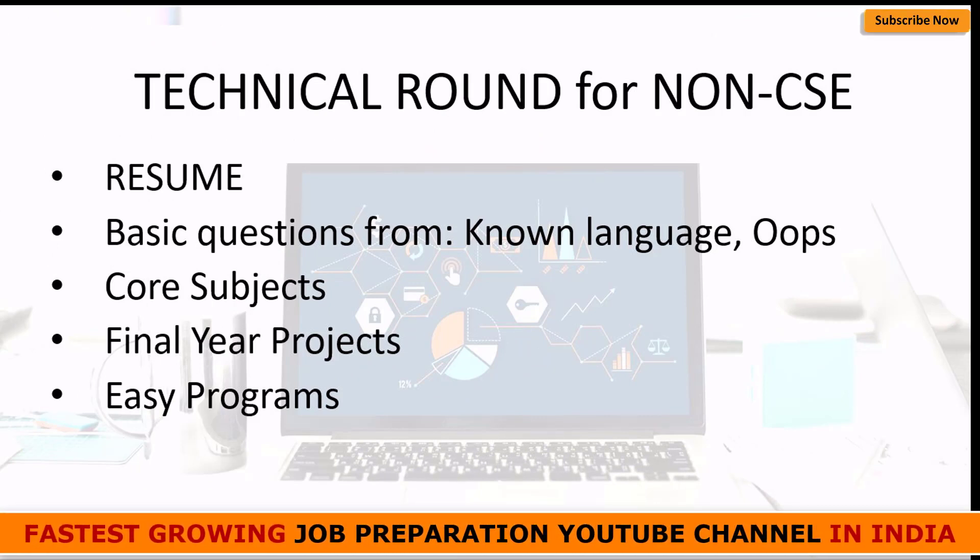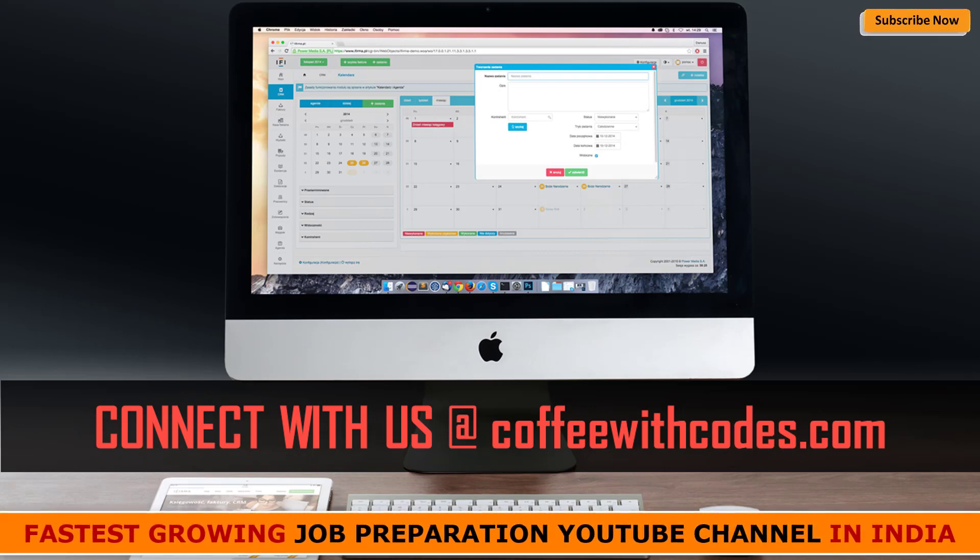If you are facing any problem in preparation of interview questions for C or Java, you should go to our website. We have provided a list of interview questions for C and Java, and we keep uploading content for non-CSE backgrounds as well — for electrical, electronics, and other subjects. We also keep updating job notifications for off-campus drives, interview questions, and many other materials. Do visit www.coffeewithcoach.com.